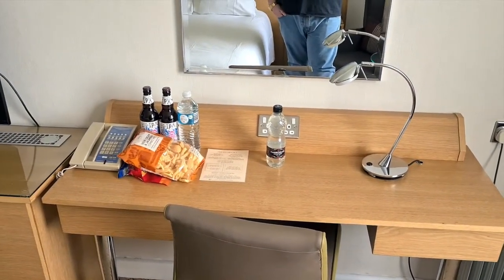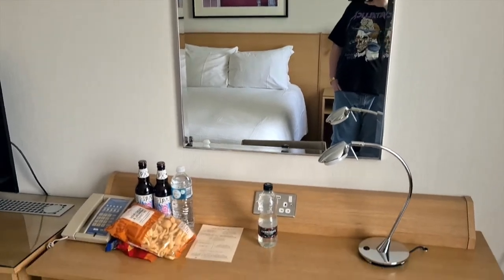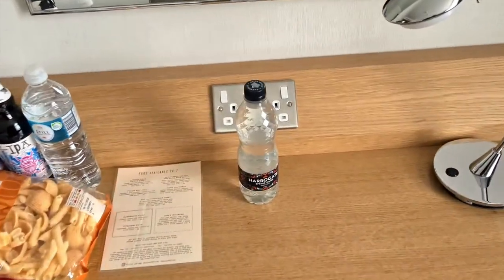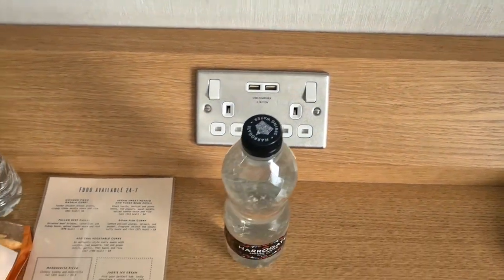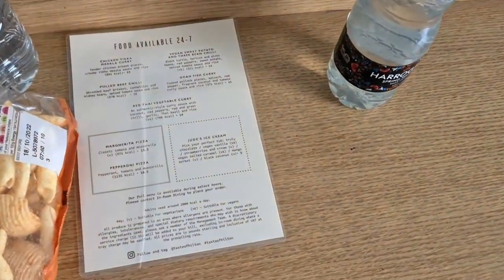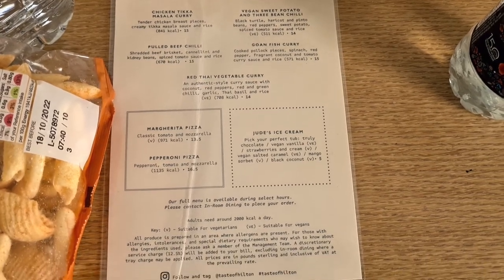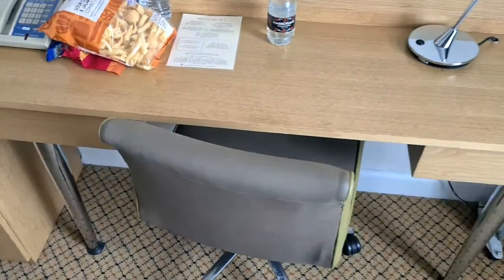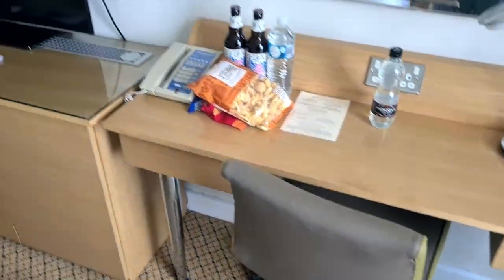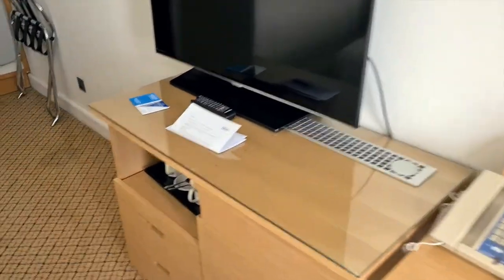Coming out to the desk area — I've put some of my stuff on there but you can see it's a nice big desk, able to set my laptop and stuff up on there. Above it there's a big mirror. There was a complimentary bottle of water, and behind it there are some USB ports and plugs. They've also given us a food menu — a 24/7 room service menu, which is better than the Luxor has at the moment apparently. And there's a nice chair for the desk. Your TV and tea and coffee facilities are underneath.